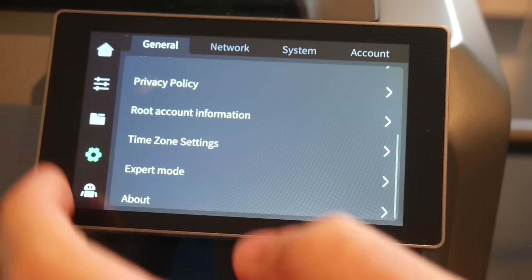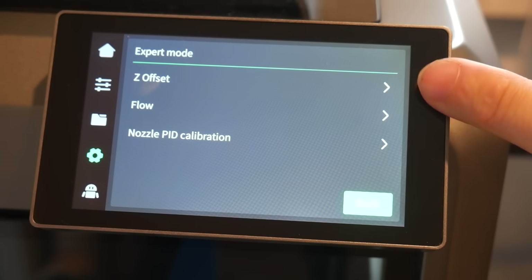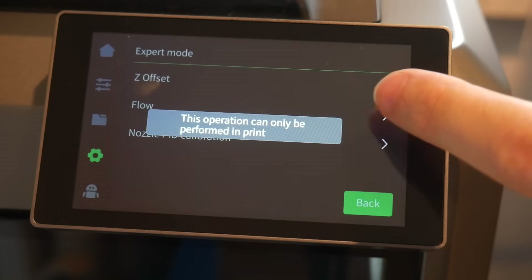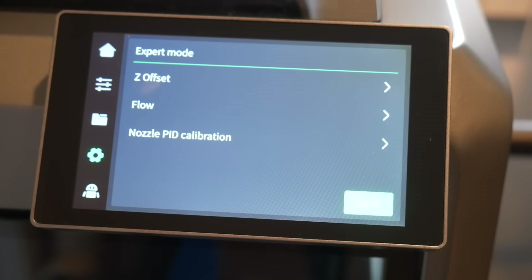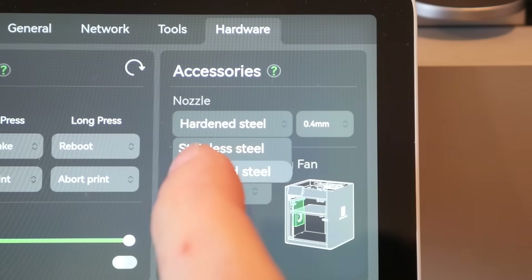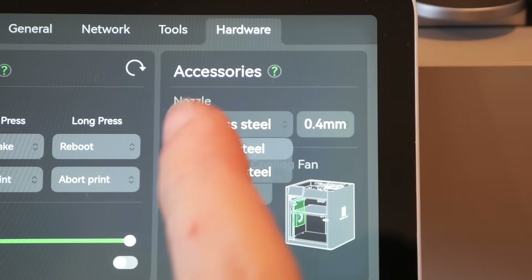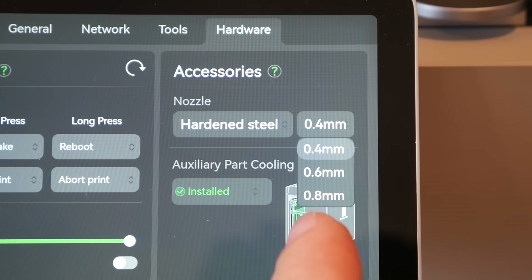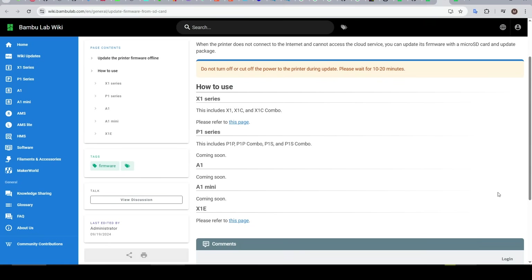We just finished reviewing the Creality K2 Plus, a clone of the X1 Carbon. That printer had some significant flaws, but it did include nozzle PID calibration from factory without needing to unlock anything. So in summary, the main thing Bambu Lab firmware needs is to be more open and flexible for situations that fall outside what Bambu Lab anticipates — and this includes less reliance on the cloud, as currently you can't update firmware from an SD card unless you have an X1 series printer.